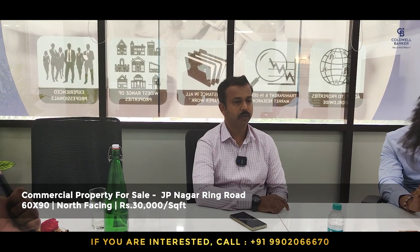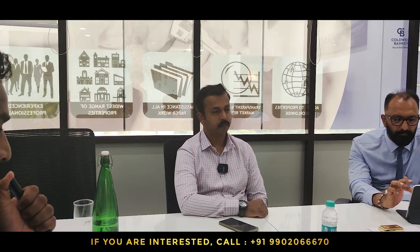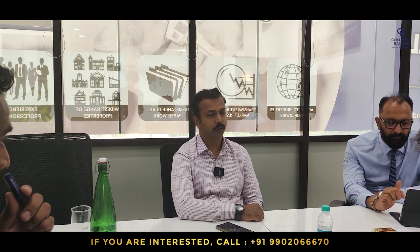The second old inventory is on JP Nagar Ring Road, 15th cross — a commercial property, 60 by 90, north facing. The listed price is 30,000 rupees per square foot. The landmark is next to Tipsy Bull. The price of 30,000 is not negotiable.